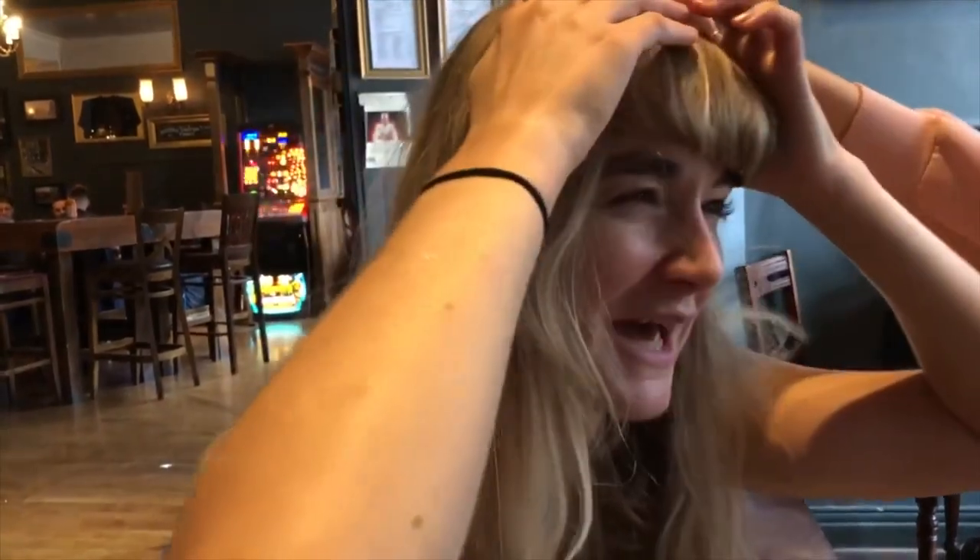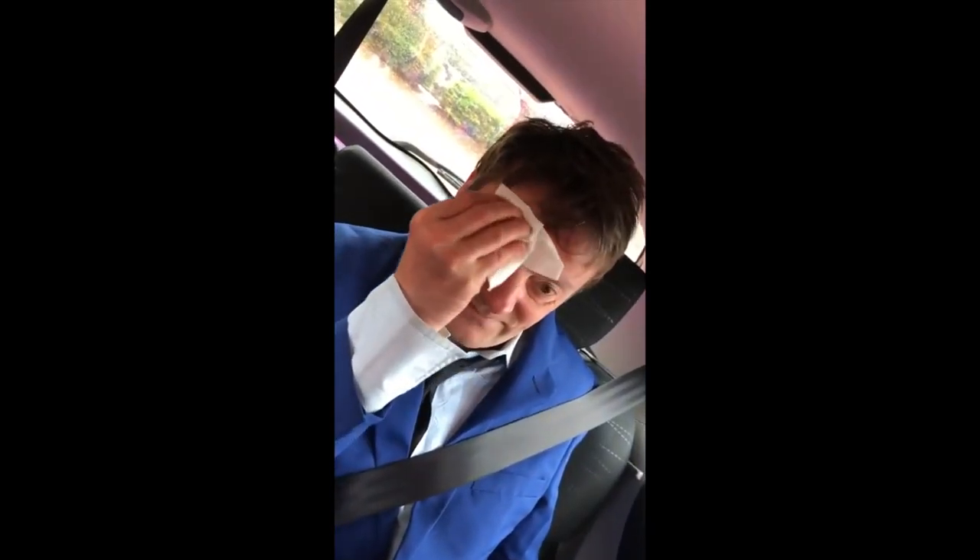How are you feeling? I'm feeling hot. You look hot. He's so hot right now. Okay, let's go. Yeah, that's really good.